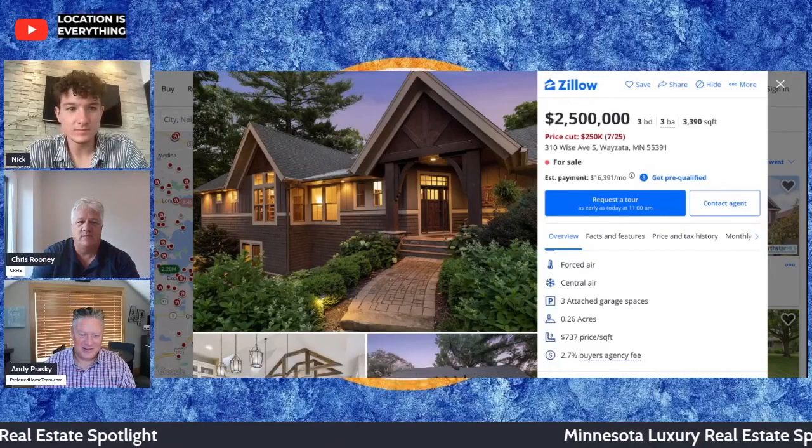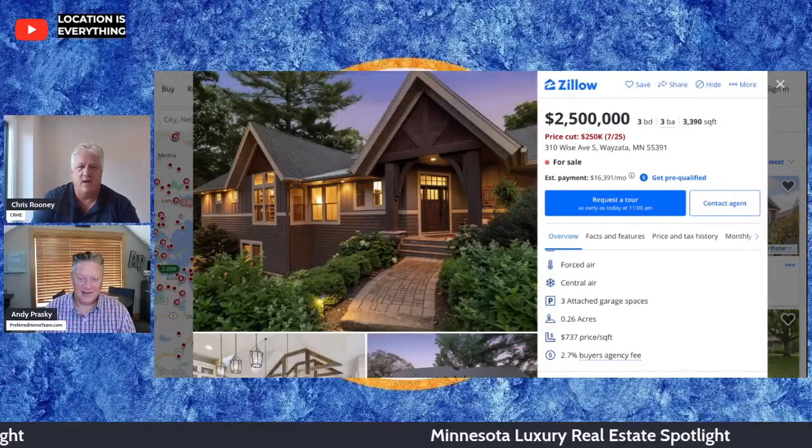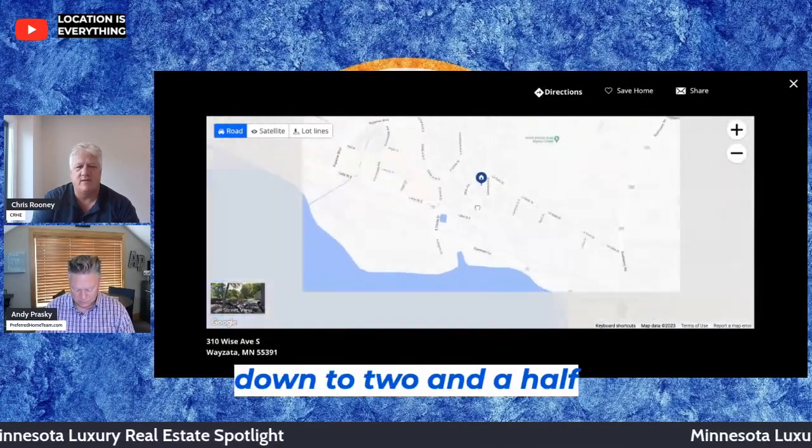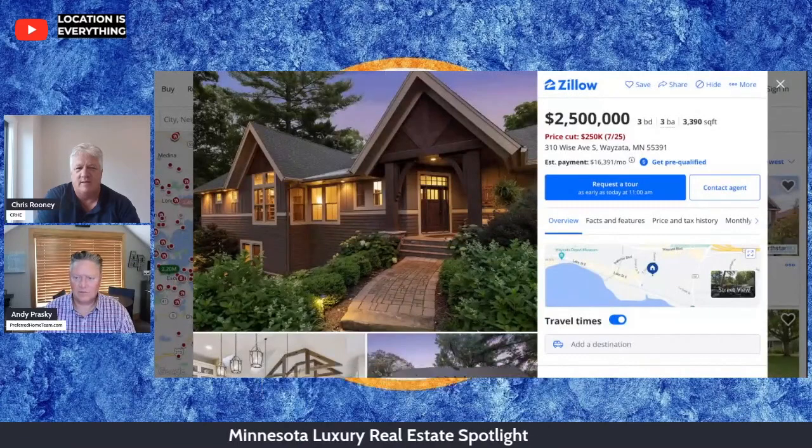Nice looking house though. It is — that must be a very landscaped lot. Two million seven fifty announced down to two and a half million. We're close to the water — do that map again.